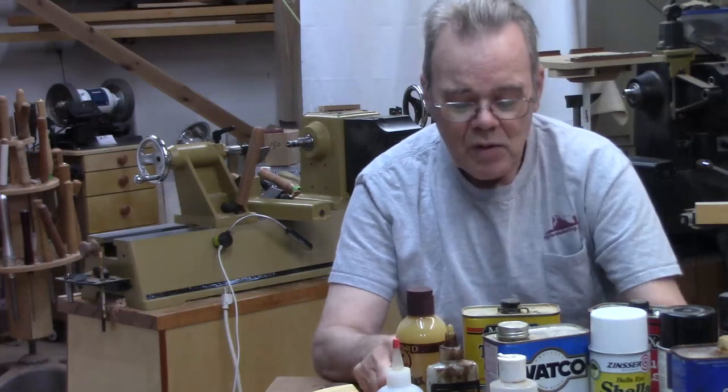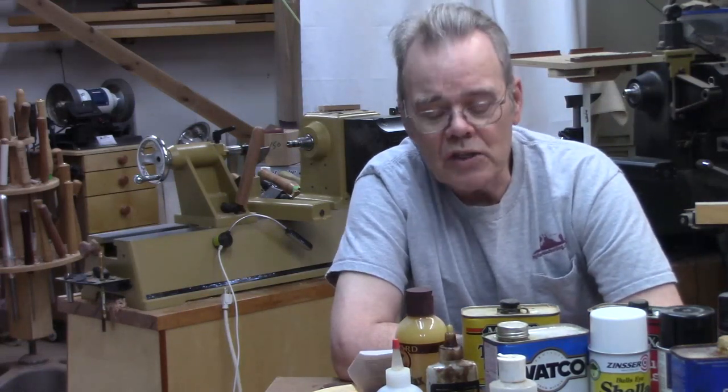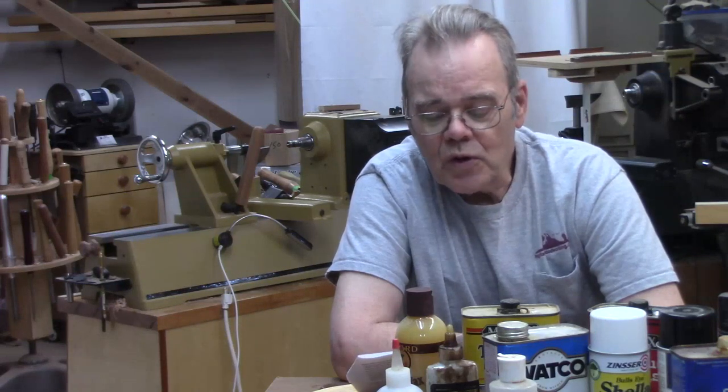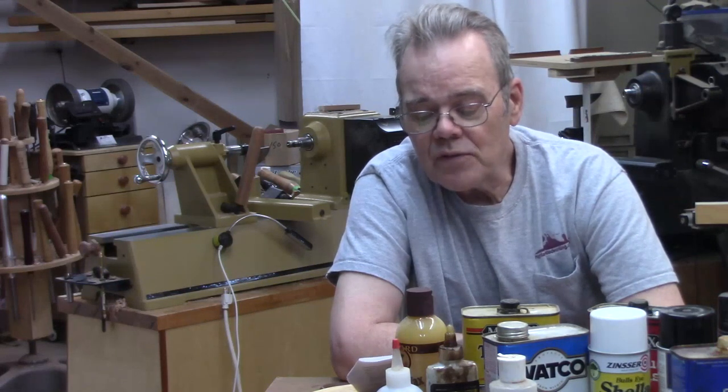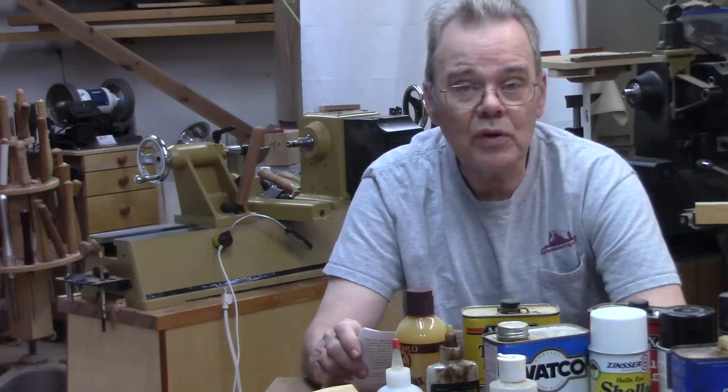Let's define a couple of terms: food grade and food safe, because they're different. You may have always thought these terms mean the same thing, but maybe you know they're different but aren't sure what each one means. So what does food grade actually mean? What does food safe really mean? And what finishes do we want to put on products that might contain food or go in a baby's mouth?